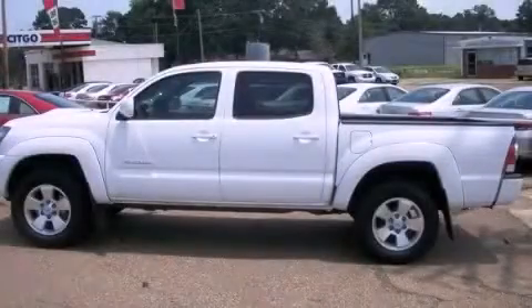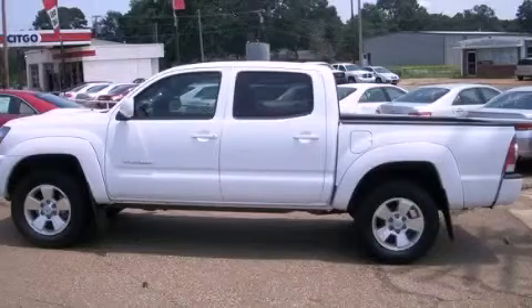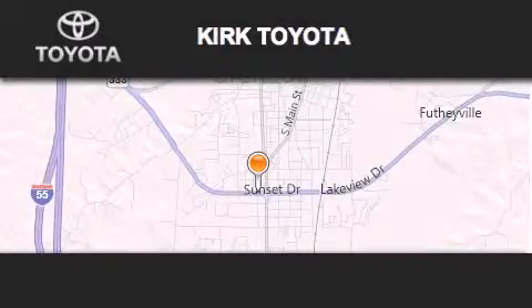Contact us today to arrange your test drive. Thank you for considering Kirk Toyota for your next vehicle purchase.